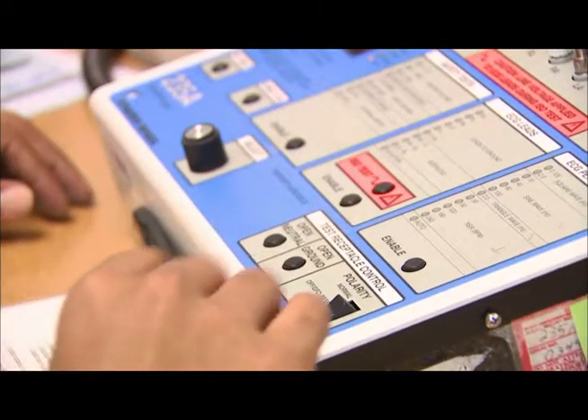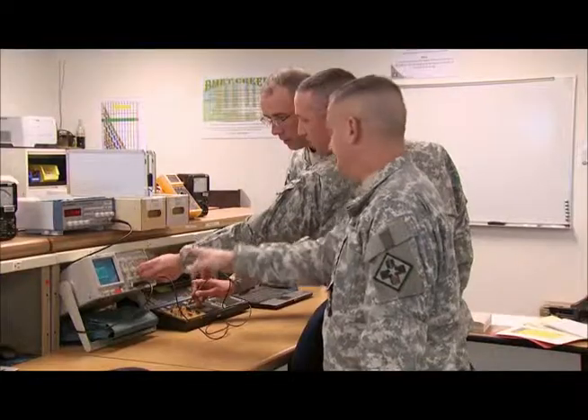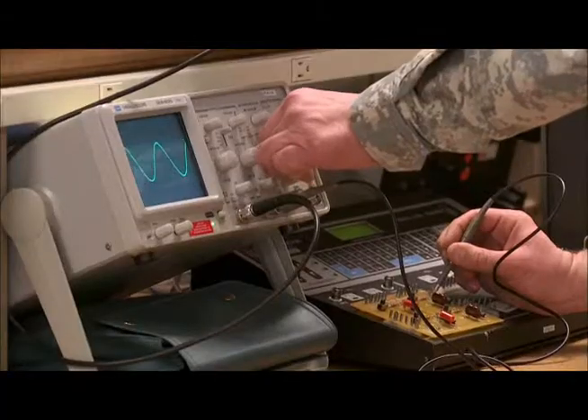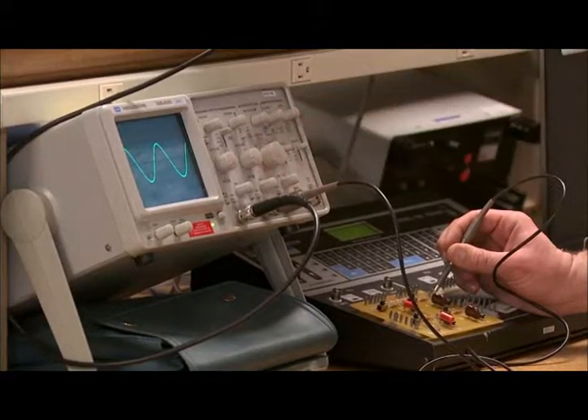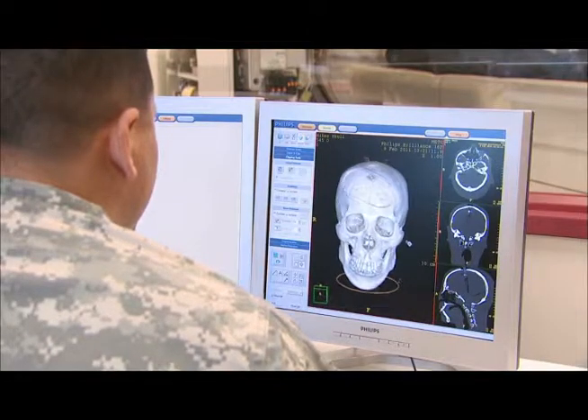You will be trained to use electrical safety analyzers, digital multimeters, oscilloscopes, and other types of test measurement and diagnostic equipment, such as patient simulators, defibrillator testers, and X-ray analyzers.